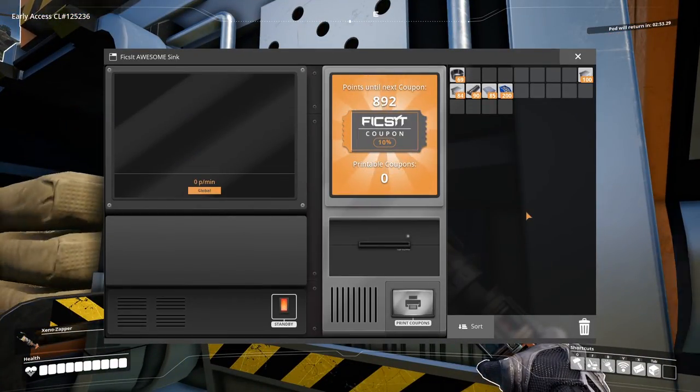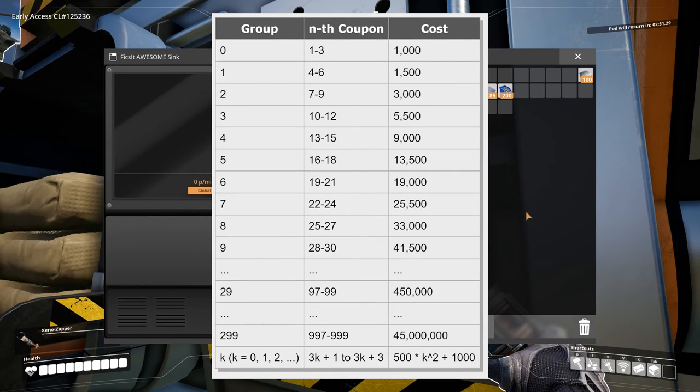The first coupon costs 1000 points, but they get more expensive. After three coupons the number of points needed increases, and it increases fast. The first three coupons each cost 1000 points, but the 99th coupon already costs half a million points. When you've collected 1000 coupons, they will need more than 45 million points each.